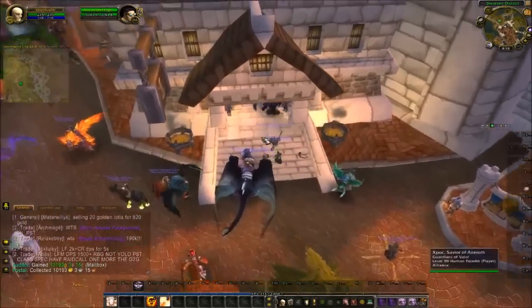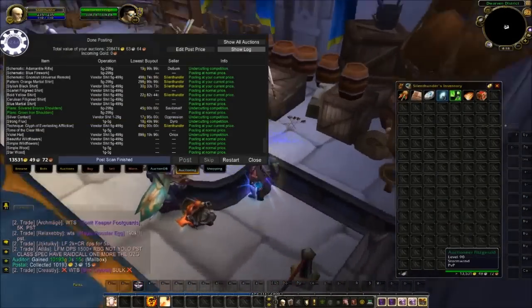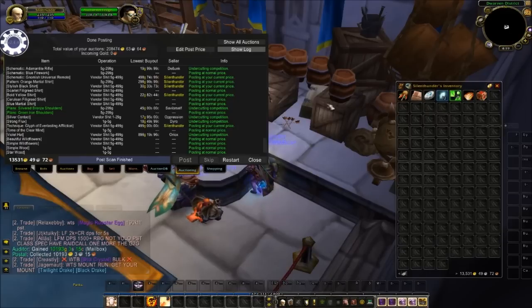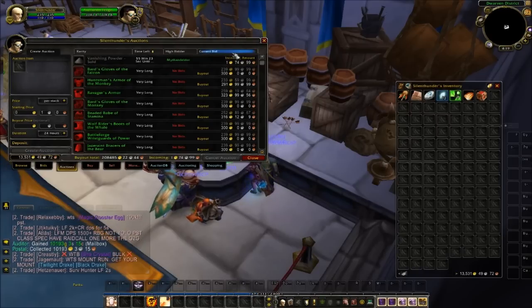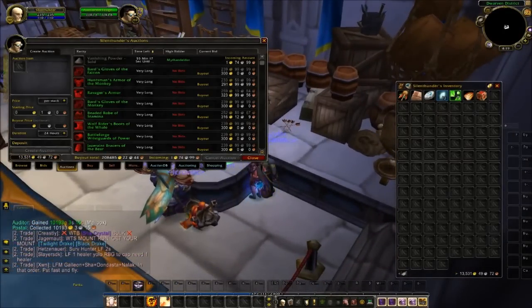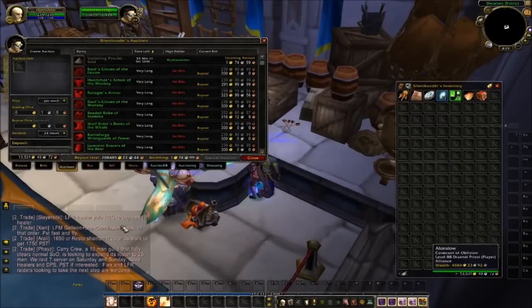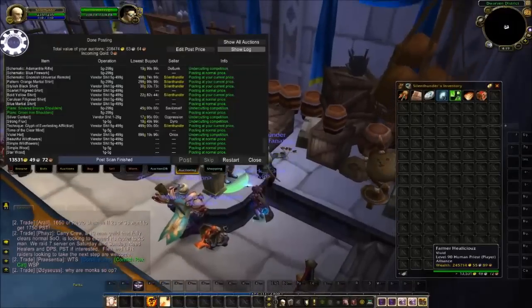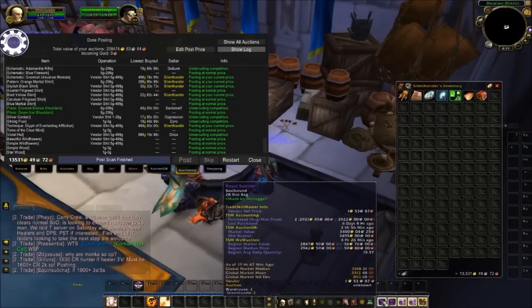I collected 10,193 gold. I posted my items once when I made the last video, then logged in last night and reposted them for a second time. It's basically been on there for about 72 hours — one post of 48 hours, then let it sit for another 24 hours. About 72 hours posting, 10,000 gold, very minimal effort — just buying some transmog gear and vendor items and throwing them on the auction house. Back up to 13.5k now after buying myself two royal satchels last episode.